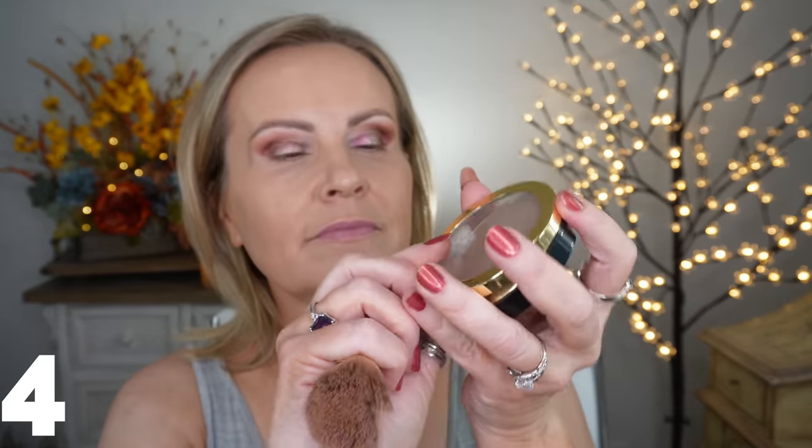Next are the Milani Silky Matte Bronzers — these have become a cult classic just like the baked blushes. This one is in Sun Kissed. It's my perfect bronzer because it's not too orange, not too cool, not muddy. I can use it as a contour, and it's what I have on today. It just warms up my face perfectly and does a little bit of contouring. It comes in four colors. What I love about Milani is you get super high quality at a drugstore price.